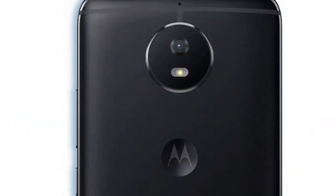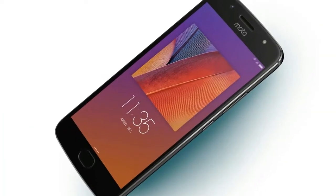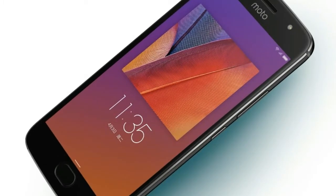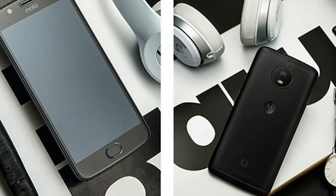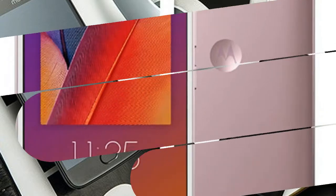The Moto Green Pomelo comes with a 5.2-inch Full HD display with 1080 by 1920 pixel resolution. The display is protected with a layer of Corning Glass on top. The smartphone looks identical to the recently launched Moto G5s. The rear panel houses a dual rear camera setup and the Moto logo.